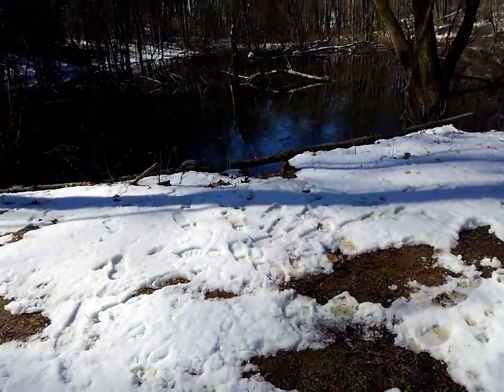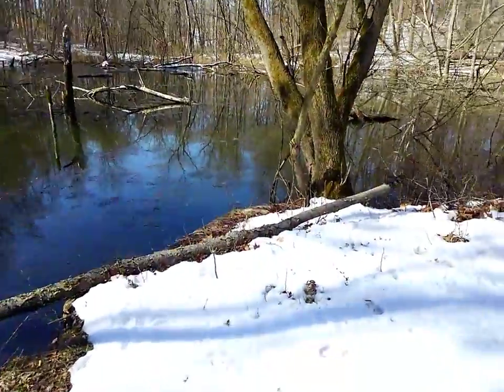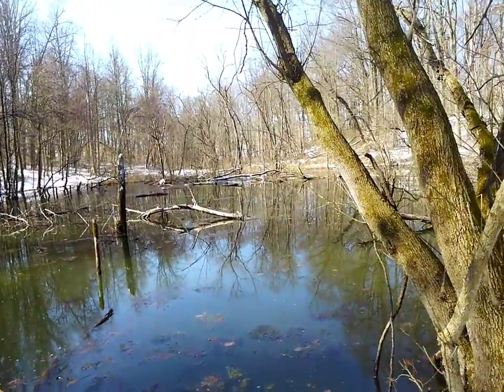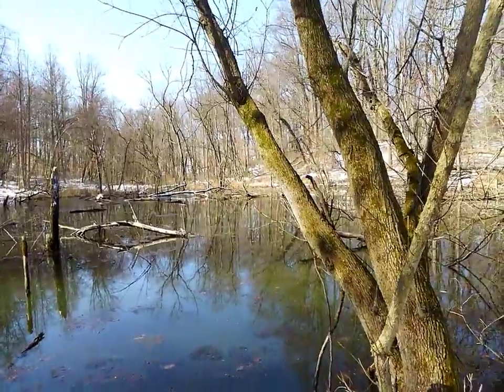So if this is not here year-round, this would be a vernal pond. For those that don't know what a vernal pond is, it's a pond that is only around temporarily, normally in the springtime, and it is vital to certain animals.